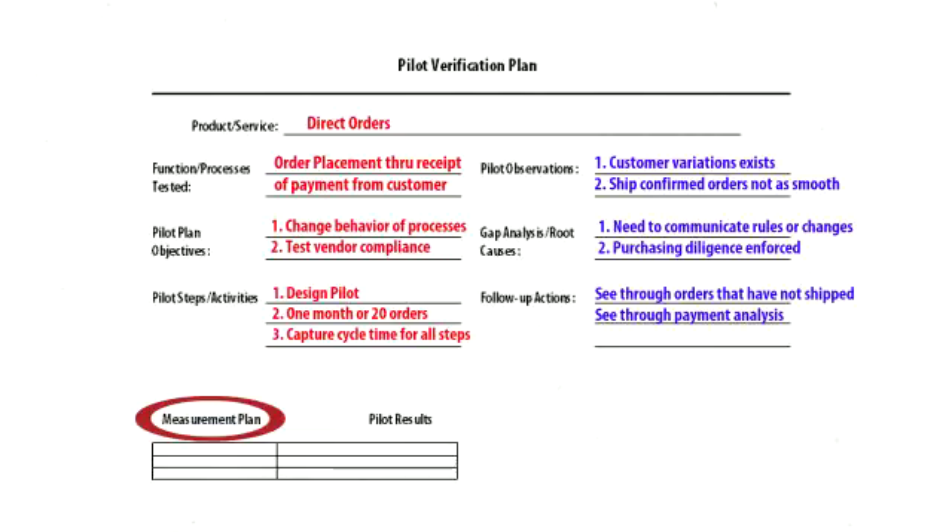Keep in mind that during control, the next phase, your team will need to evaluate both the pilot's impact on reducing or eliminating the root cause, as well as the effectiveness of the implementation.